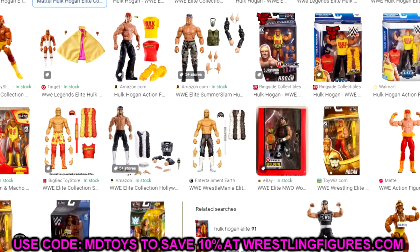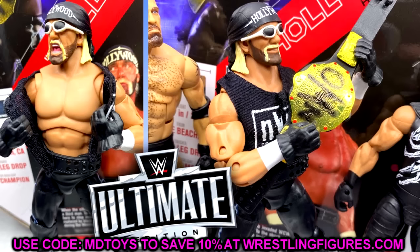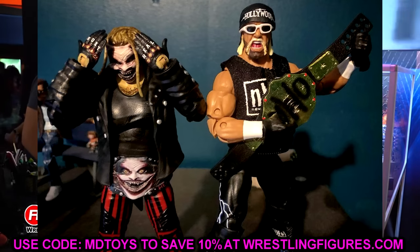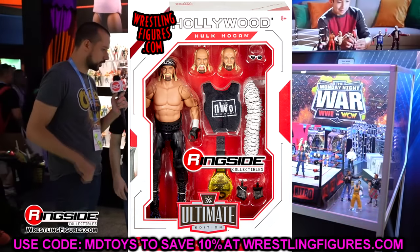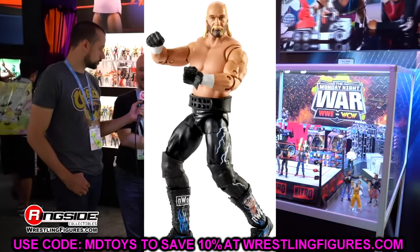His figures sell like hot cakes and they look just like him. Now the pre-existing Hollywood Hulk Hogan Ultimate Edition didn't have the right tan and you could see the pins in the joints. Outside of that the figure was pretty damn phenomenal. But I think they're going to take him back into the lab, update the tan like in the three-pack, and give him pinless joints.